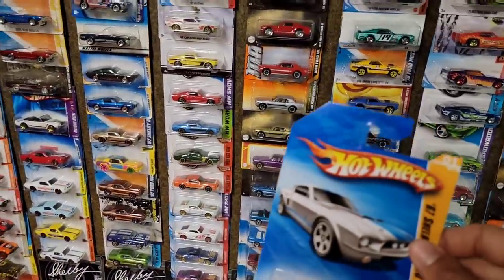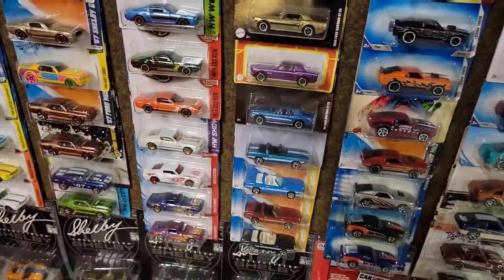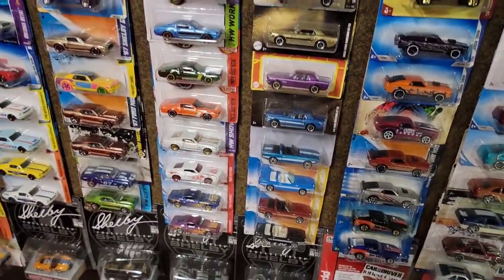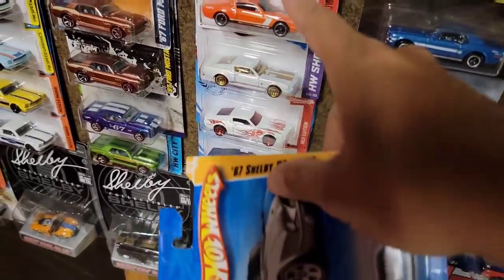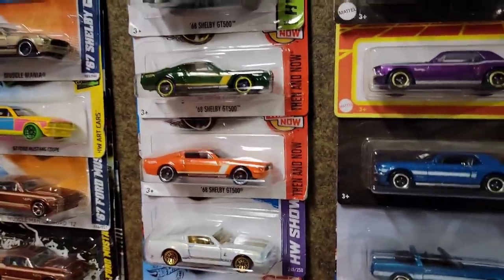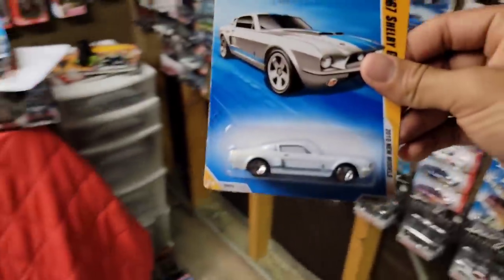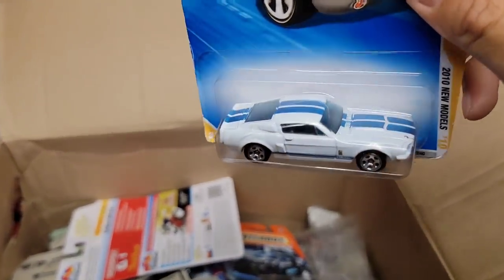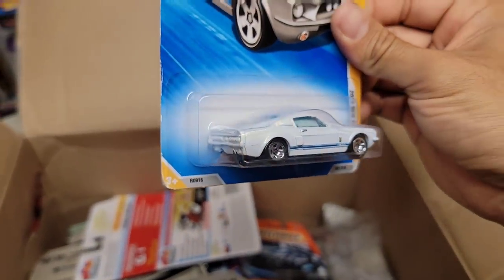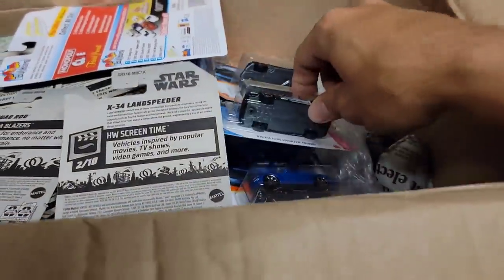I do not have this in my entire collection. The only Shelby I have in this setup is... man, I don't have that many '67 Shelbys. I have the red, the white — but I do not have the classic '67 Shelby setup. Look at that — oh that is freaking sweet man, thank you.